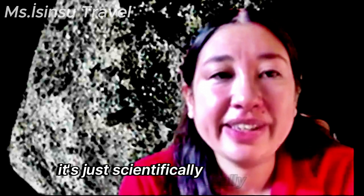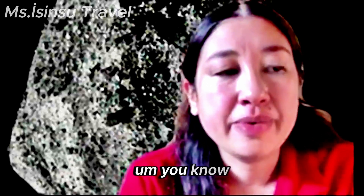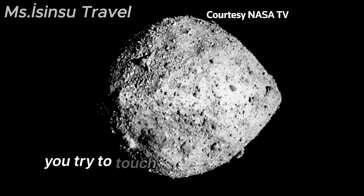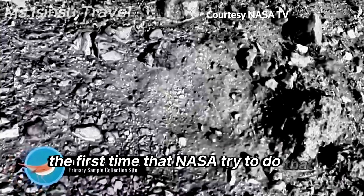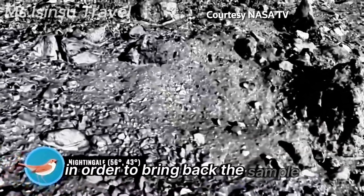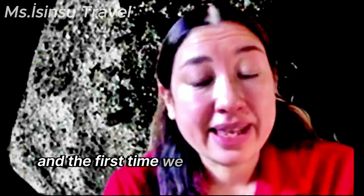Dr. Lucy Lim, a NASA planetary scientist, described it as scientifically really exciting — the first time we've been to the surface and tried to touch the surface of another solar system object, and the first time NASA has tried to do so on an asteroid in order to bring back a sample.